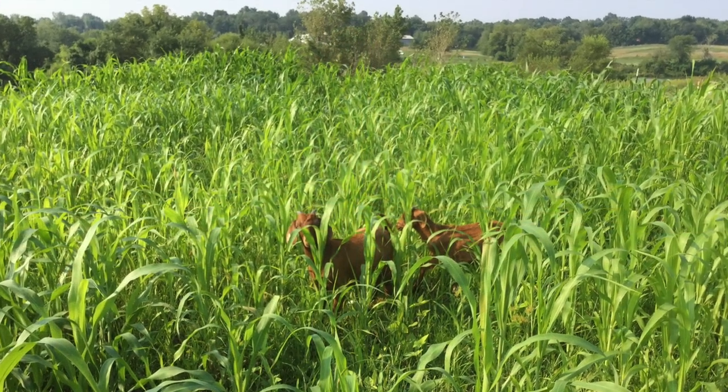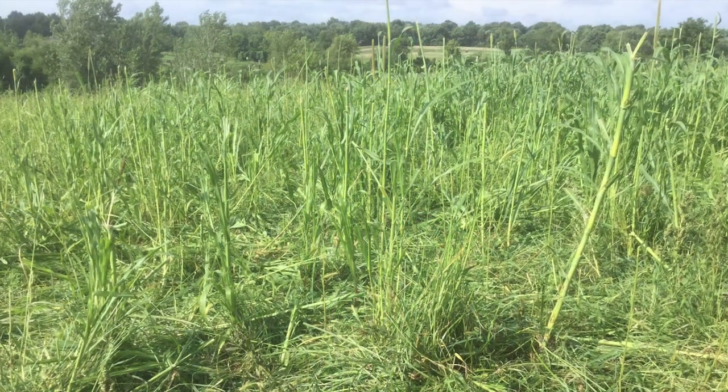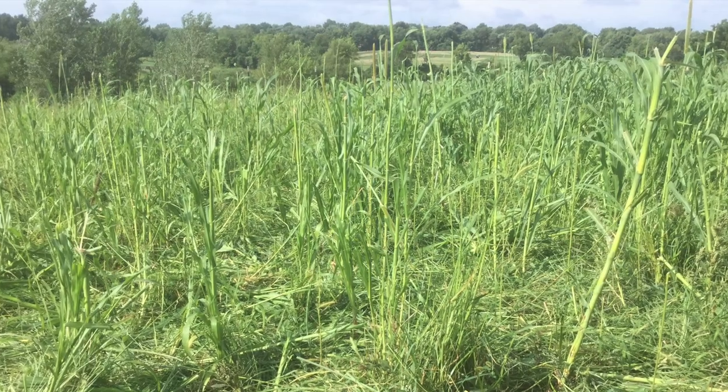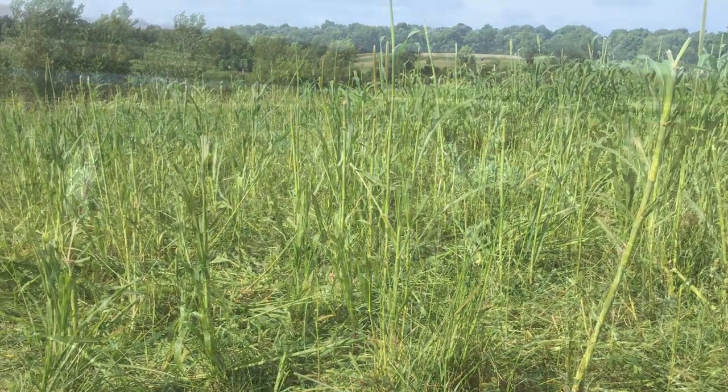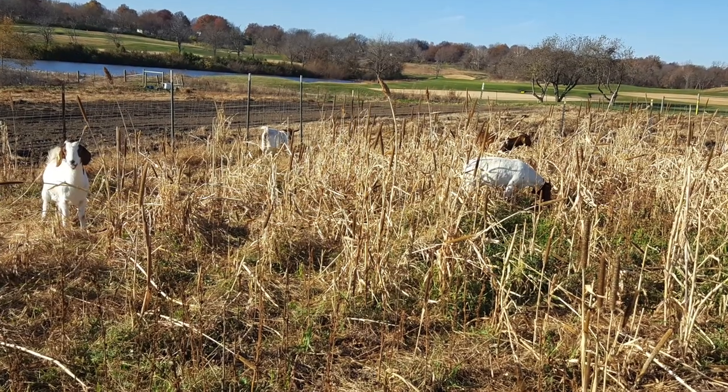We used sorghum sudan, cow peas, driller radishes, turnips and beets, and I also added some chicory into mine. It was a very nice mixture.